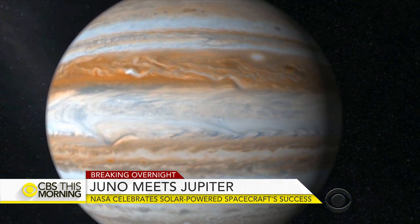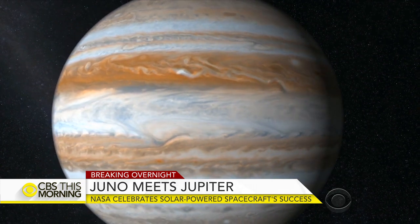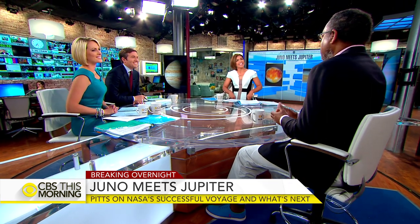With us now is Derek Pitts, chief astronomer and director of the Fells Planetarium at Philadelphia's Franklin Institute. Thanks so much for joining us, Derek. It's a pleasure to be here. This is really exciting news. Yes, indeed — the biggest, baddest planet.